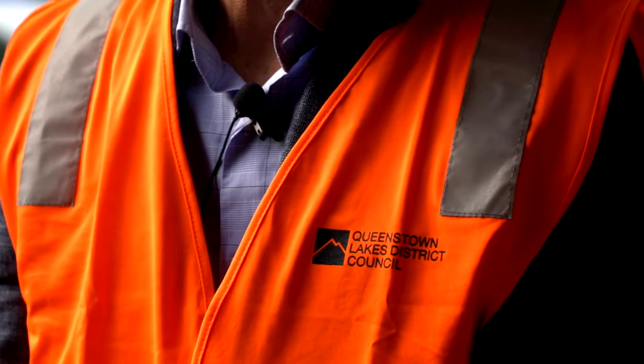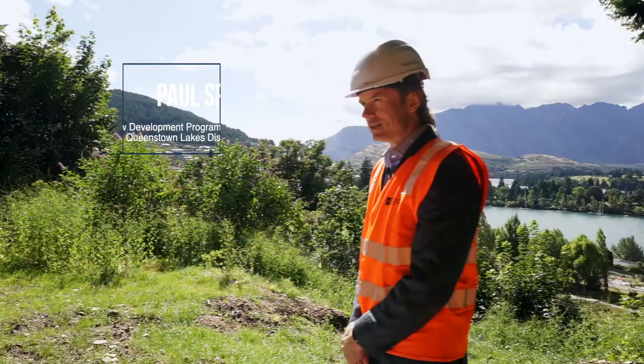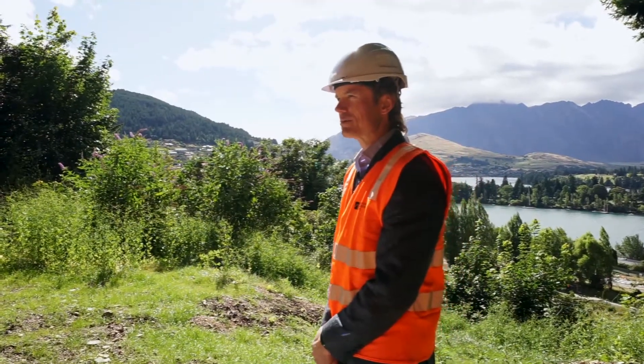The Lakeview site is a large 10 hectare site sitting directly above Queenstown Bay. It looks out over the town centre, the lake beyond and across to the remarkable mountain range.